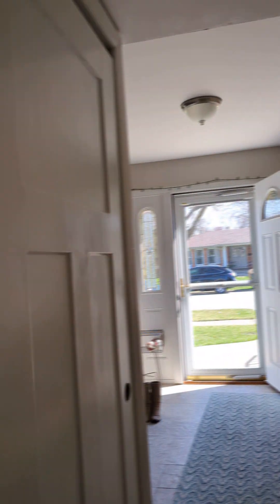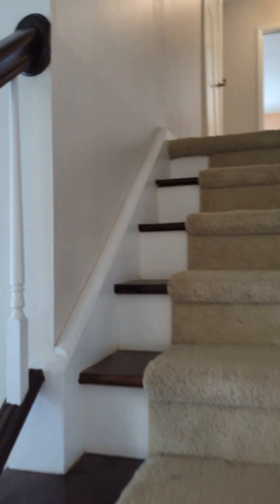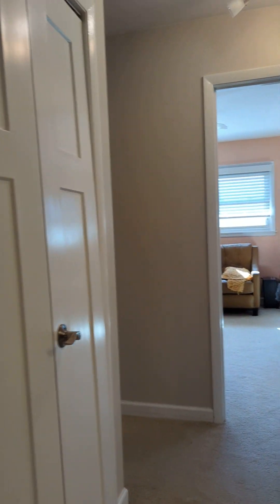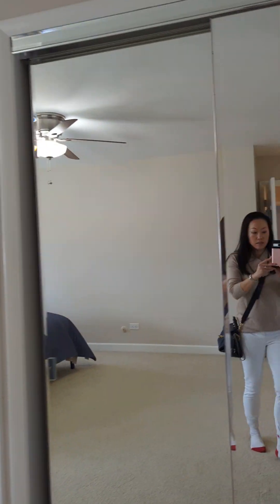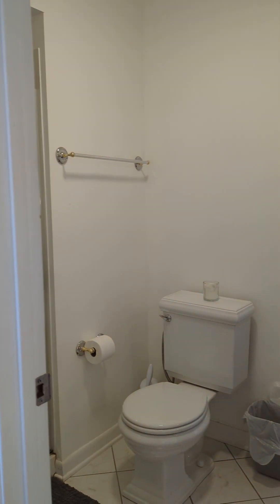Now we're going to go up the stairs to the bedrooms. Up these carpeted stairs we've got four bedrooms. To my right is the bathroom, and here is the master bedroom. The master bedroom is very large — it has a ceiling fan and his-and-her closets, plus an extra room for vanity, a bathroom, and a standing shower.